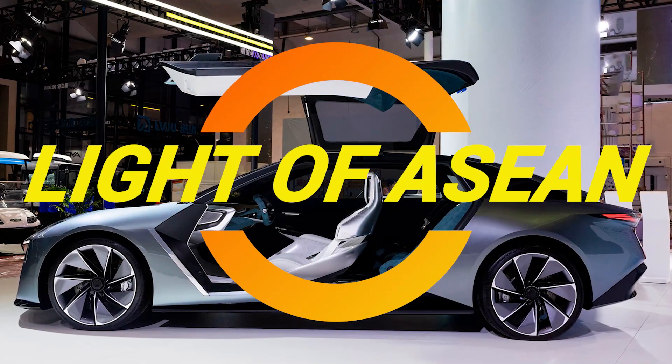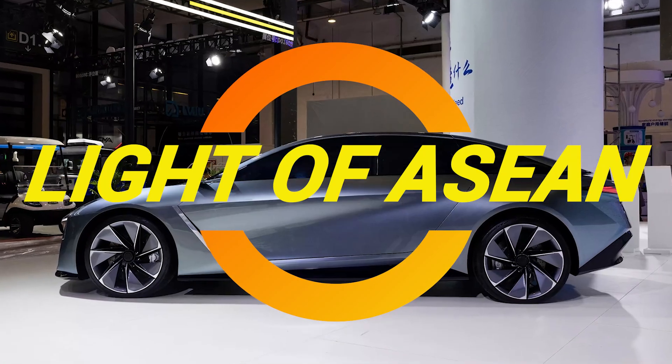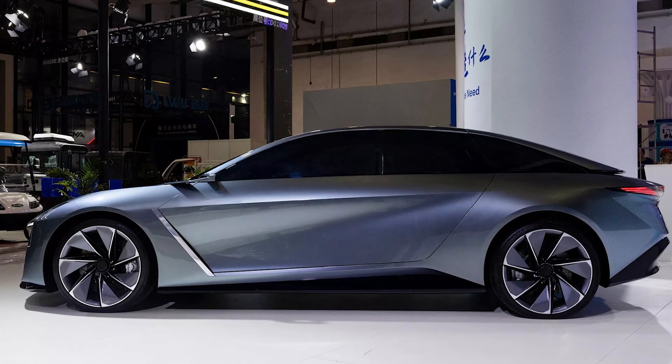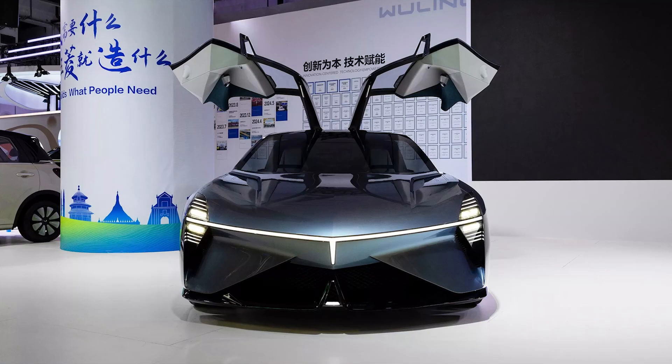Ladies and gentlemen, welcome back to Cool Ideas. Today, we're diving into a groundbreaking event that took place on September 24th, where SAICGM Wuling unveiled their first global new energy concept car, the Dongmeng Zhiguang, or Light of ASEAN, for those not fluent in Mandarin.